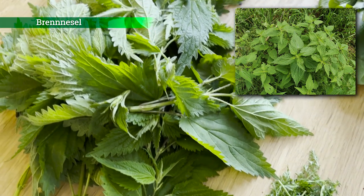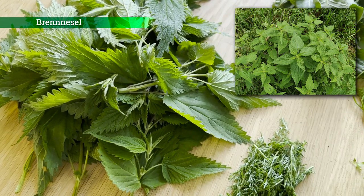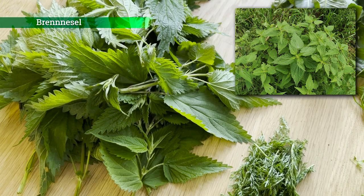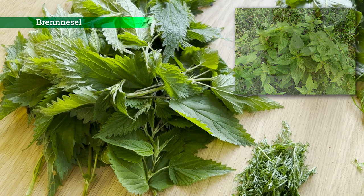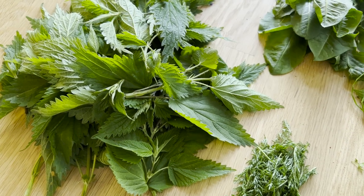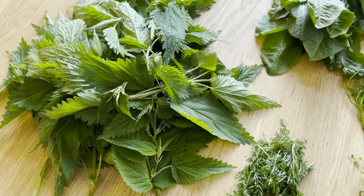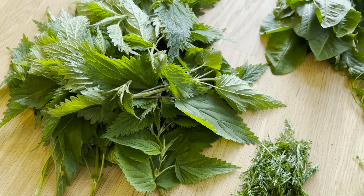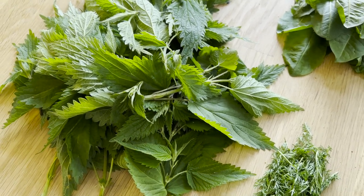Esse sie entweder pur oder schneide sie mir klein für Salate oder für Dips. Dann haben wir hier die wunderbare Brennnessel. Die Brennnessel eignet sich sehr gut für grüne Smoothies. Die kann man auch trocknen und Tee daraus zubereiten. Oder man kann sie in einer Küchenmaschine mixen.